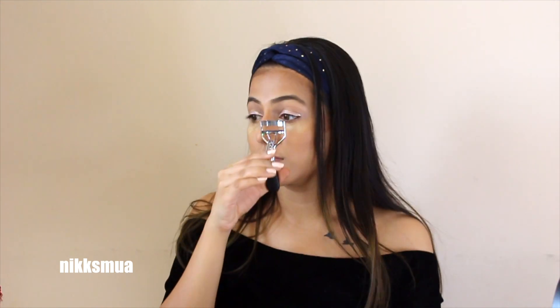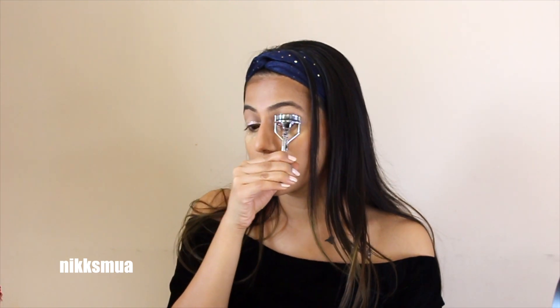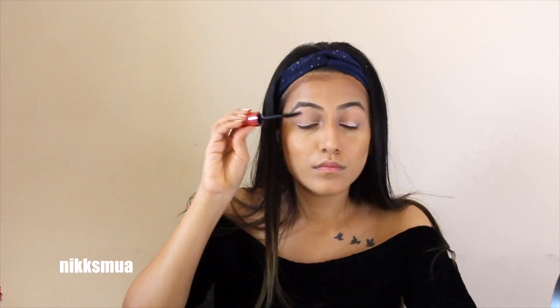I curled my lashes and coated them with a good mascara. All product details will be given in the description box, so if you want to know the products, please go there and have a look.